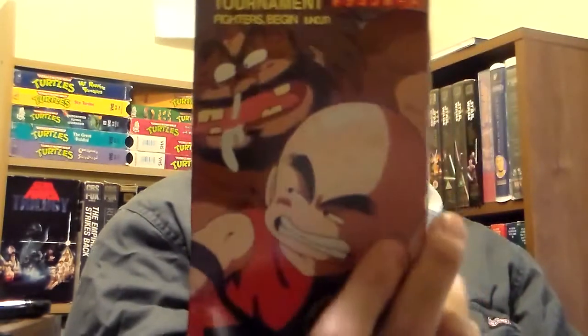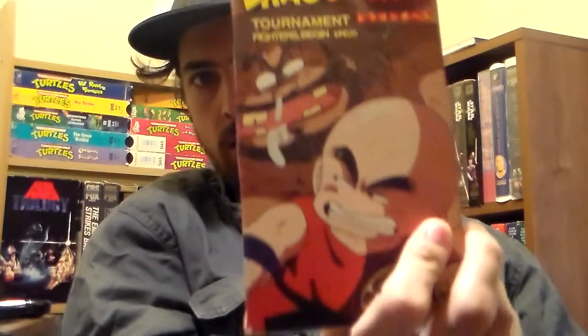Dragon Ball Fighters Begin — this is Krillin versus Bacterian, one of my favorite episodes. Also Commander Red: Danger for Hire uncut.